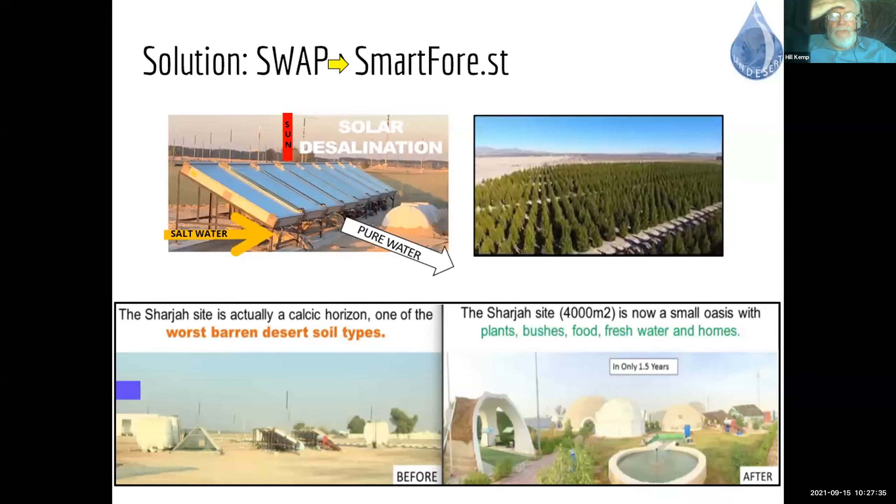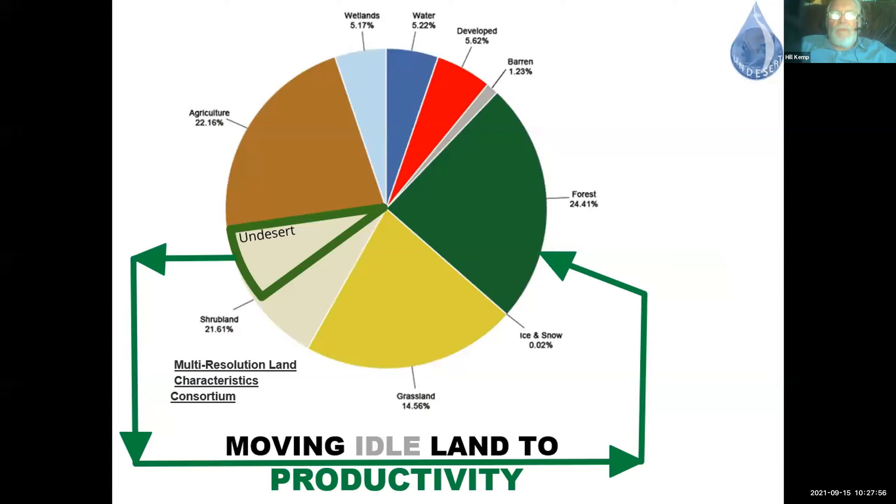We convert carbon dioxide into usable wood products. Our solution does not compete for land or water with other land uses — we convert scrub land and bare desert into 80-foot-tall dense forest. Our target land is not in use and cheaply available. Our innovation can actually reverse global warming using only 2% of the available idle desert.